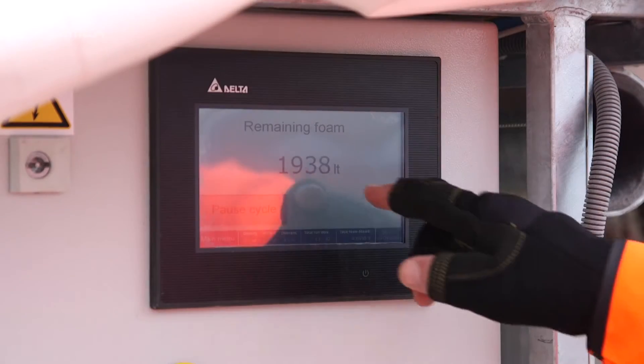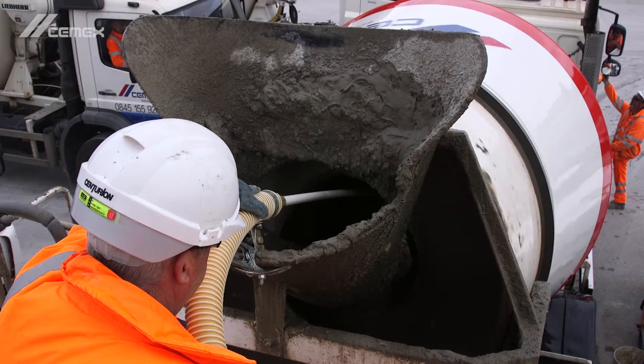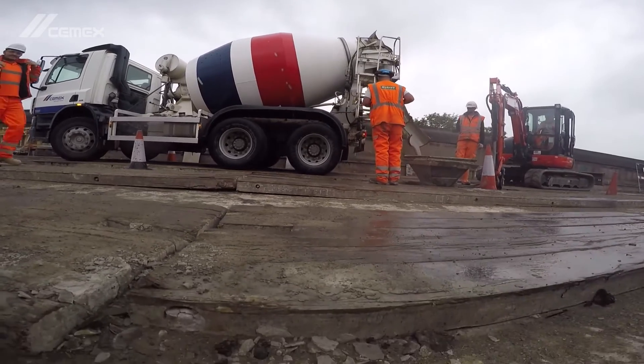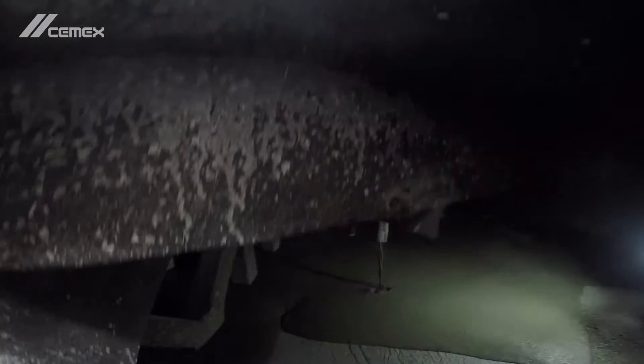The product can be mixed on site by our foam production units, or delivered in trucks pre-mixed. For this project, Cemex delivered around 2,000 cubic metres of pre-mixed PoroFoam over a two-week period to meet the programme demand.